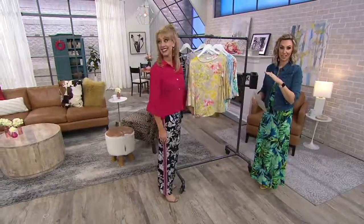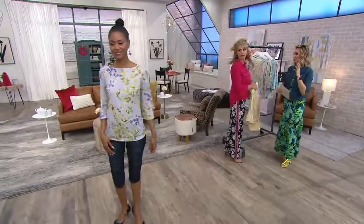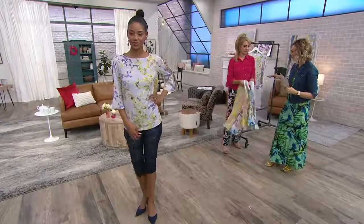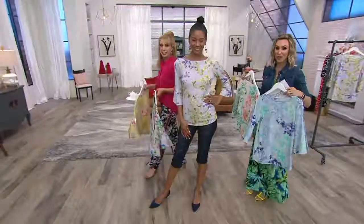She's 5'10" in the double extra small. The length on this is 27 and a half inches. It's drapey, soft, and flattering because it's liquid knit. It's semi-fitted, so you have great shape on this.